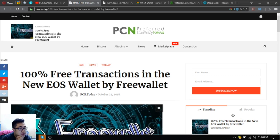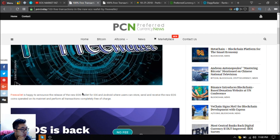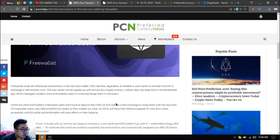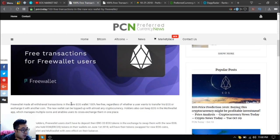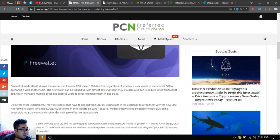According to this article, the new EOS wallet by Free Wallet offers 100 free transactions. Free Wallet is happy to announce the release of a new EOS wallet for iOS and Android where users can store, send, and receive the new EOS coins operated on its mainnet and perform all transactions completely free of charge. Free Wallet paid all withdrawal transactions in the new EOS wallet 100% fee free. Regardless of whether a user wants to transfer EOS or exchange it with another coin, the new wallet can be topped up with almost any cryptocurrency.